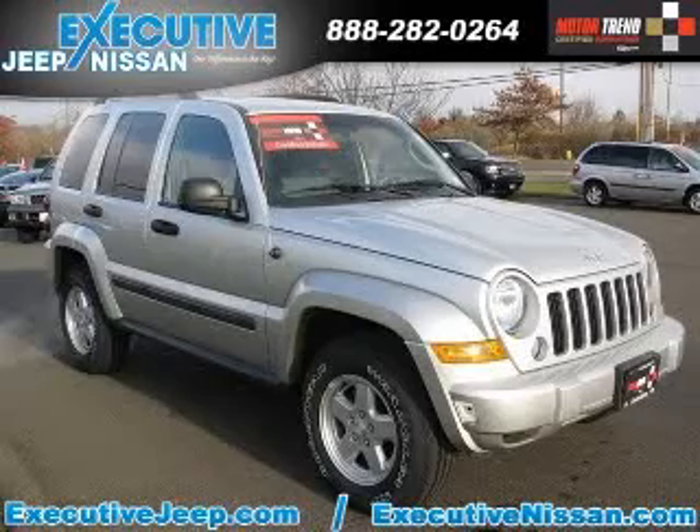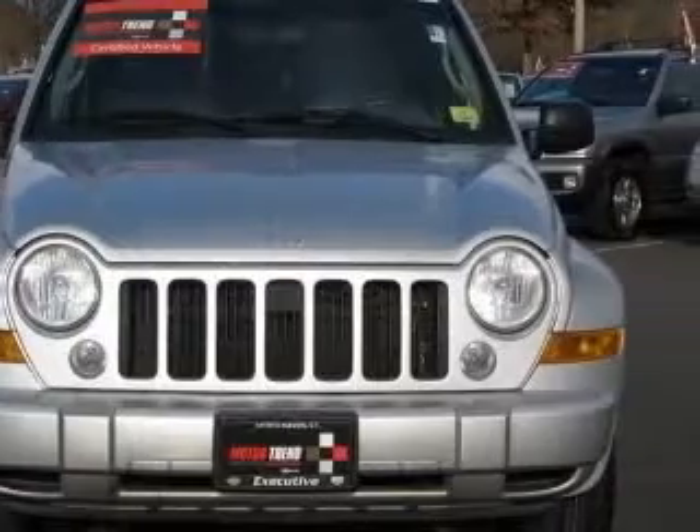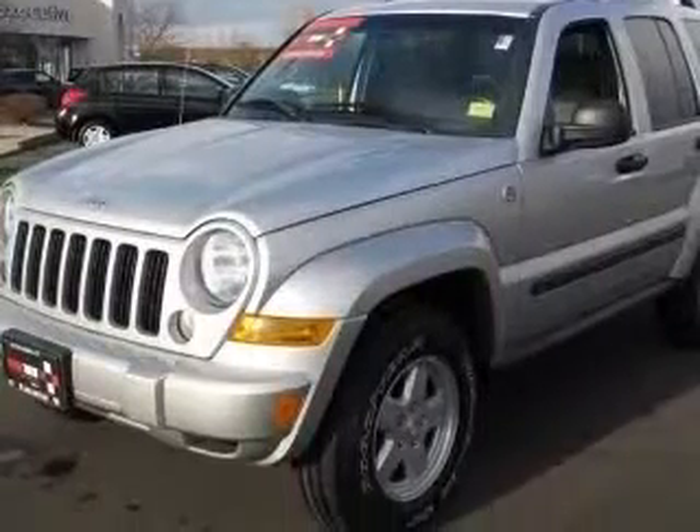We are proud to present this excellent 2007 Jeep Liberty. This Liberty has a 3.7L V6 engine. This vehicle has a bright silver metallic clear coat exterior and includes the following options: